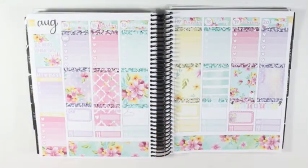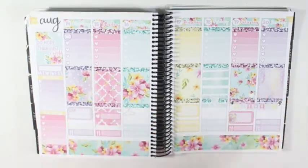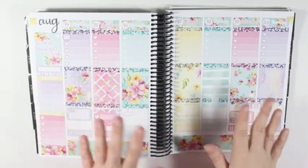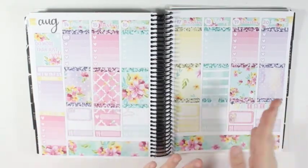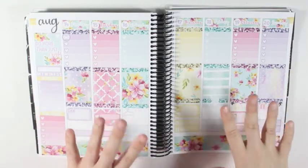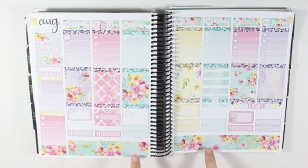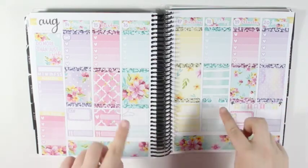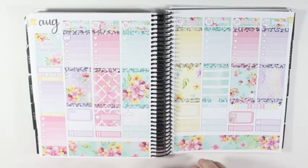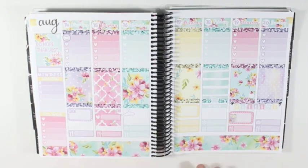But that is going to be it for this week's plan with me. I really, really love how this turned out. And I'm glad that I used this kit now instead of holding off, because if I didn't use it now I'd have to wait till spring, and I didn't want to do that - it's too gorgeous to not use right now. But that is going to be it for this week's plan with me. If you liked it, hit the thumbs up button down below, and if you want to see more videos like this and haven't already subscribed, you can hit the subscribe button down below as well. I will see y'all next time. Bye.